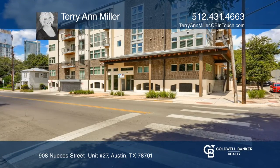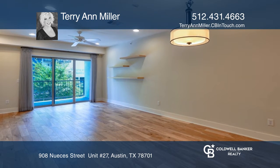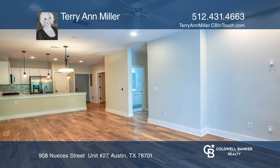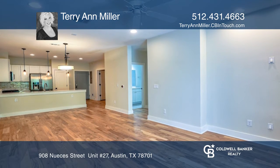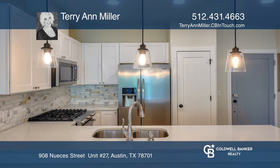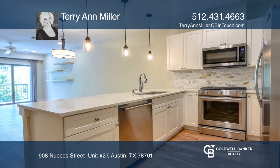Come see this newer construction located in Austin's downtown. This four-story mid-rise was built in 2017. The two-bedroom condo is loaded with upgrades and energy efficient systems. The washer, dryer, and refrigerator all convey. Wood floors and sleek modern finishes can be found throughout the home.